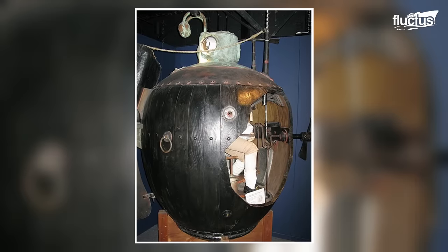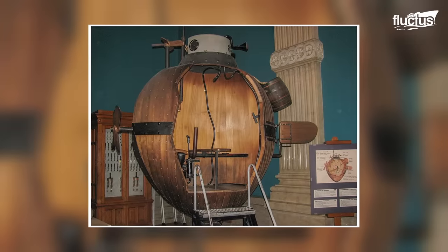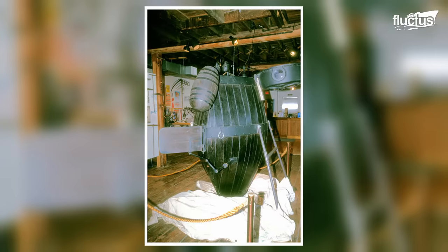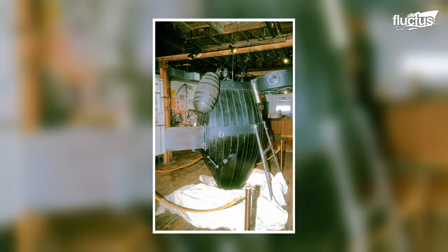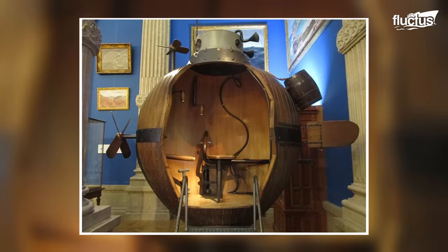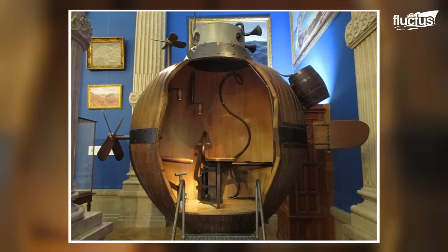The Turtle was the name given to the first submarine specially constructed and deployed for military objectives. It was invented in 1775 during the American Revolutionary War by American inventor David Bushnell. This circular oak and tar-covered vessel failed, yet it was a watershed moment in submarine warfare.